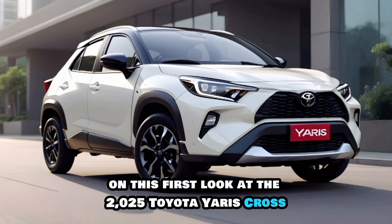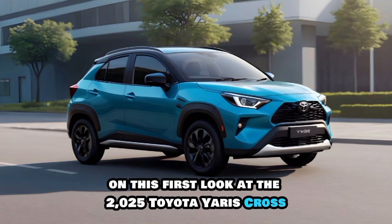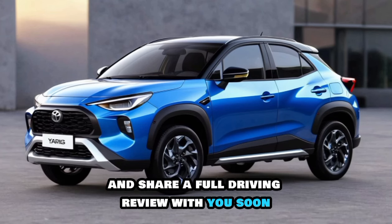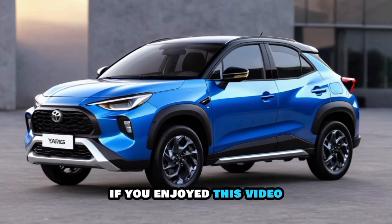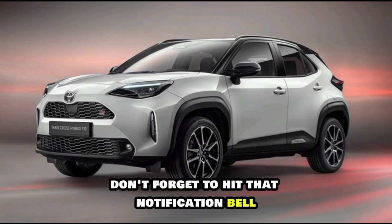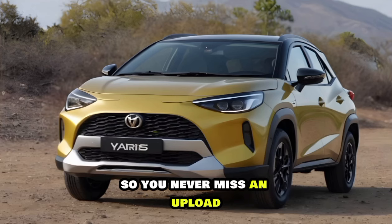Thanks for joining us on this first look at the 2025 Toyota Yaris Cross. We can't wait to get behind the wheel and share a full driving review with you soon. If you enjoyed this video, be sure to like and subscribe for more exciting car content. Don't forget to hit that notification bell so you never miss an upload.